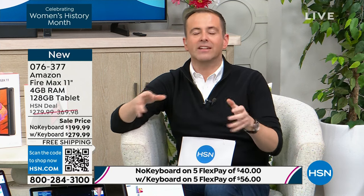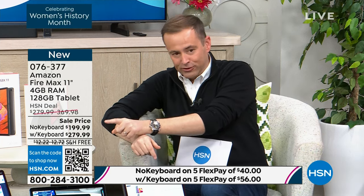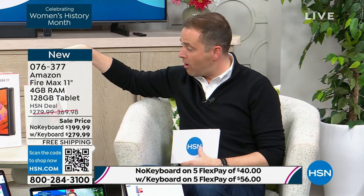This is a game-changer. Price-wise, you can't beat this — you're buying a $279 product for $199. If you go to Amazon right now, they're charging $279 for just the tablet — the brand-new Fire Max with aluminum body, octa-core processor, 11-inch screen. We're at $199. And the $279 price you see on our screen includes the keyboard case that Aaron just showed you, a $90 value.